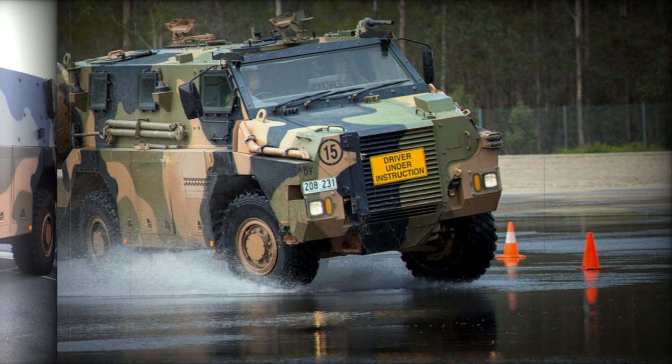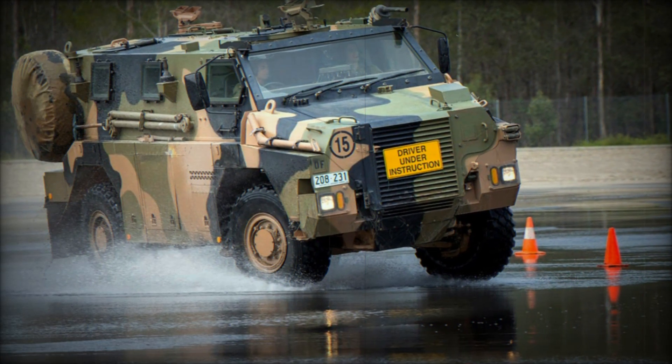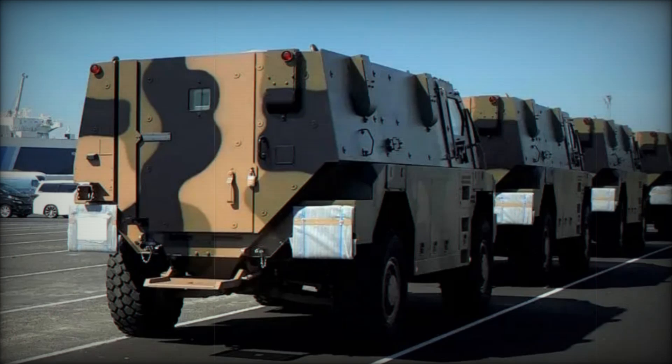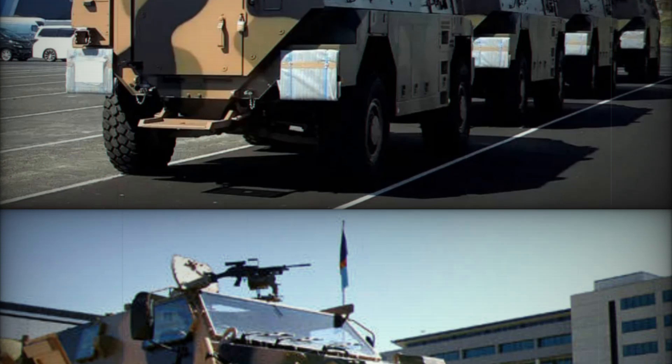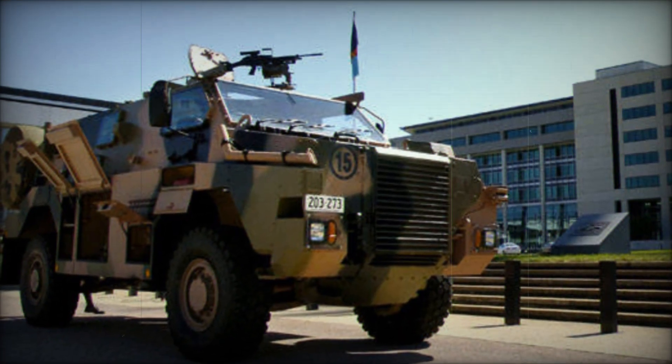While the Bushmaster is primarily designed to transport troops safely into and out of combat zones, it is also equipped with defensive weaponry. Typically, the vehicle is fitted with a heavy weapon system on its roof, which can include a remote-controlled weapon station. Additionally, two swing mounts are available for smaller caliber weapons, allowing for flexible defense against ground threats.